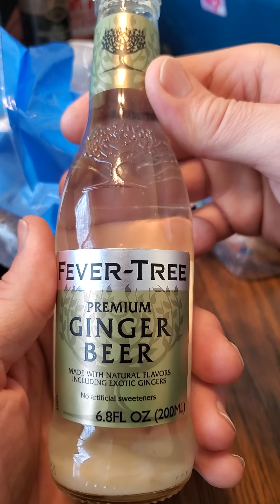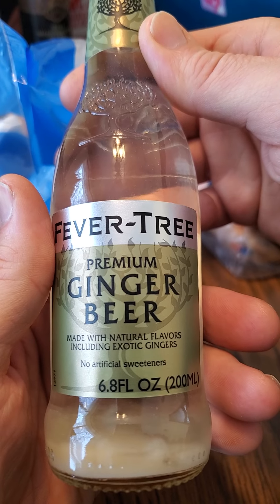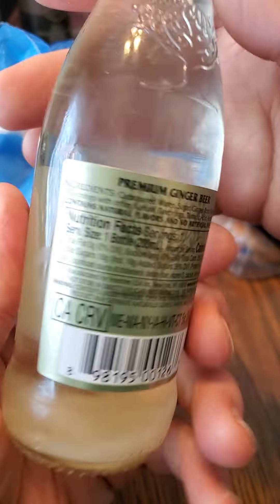This review is of Fevertree Premium Ginger Beer made with natural flavors, including exotic gingers. No artificial sweeteners.